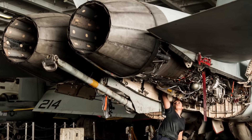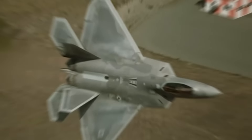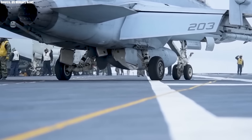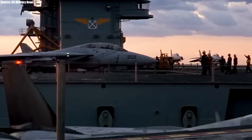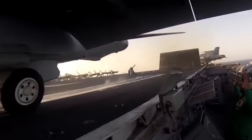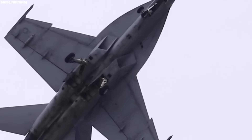The Boeing F/A-18 Super Hornet is an American supersonic twin-engine carrier-capable fighter aircraft with the ability to deliver cutting-edge next-generation multi-role strike fighter capabilities. These capabilities afford operational commanders greater flexibility in deploying tactical aircraft within dynamic battle scenarios. The aircraft can serve as an escort and fleet air defense while also offering force projection and deep air support.